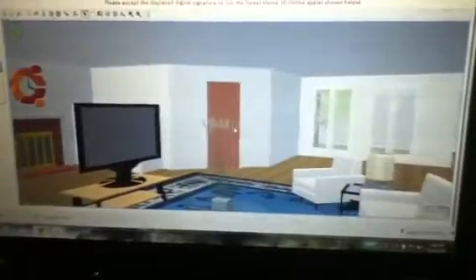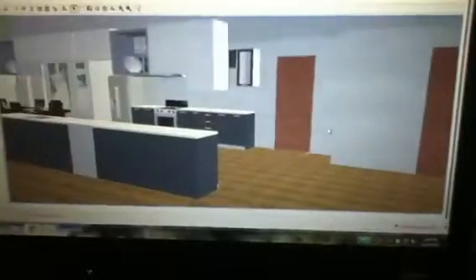Some people might not like that, but for me, I like that choice. Next up we have the kitchen. By the way, this right here is a closet.